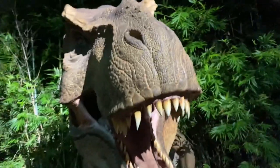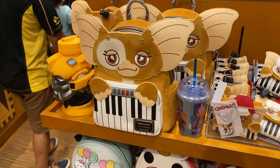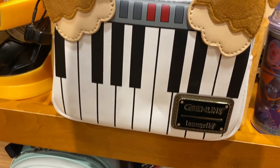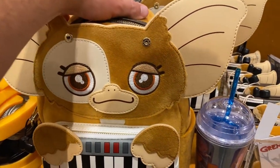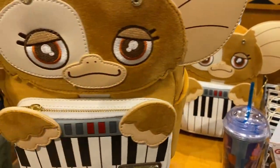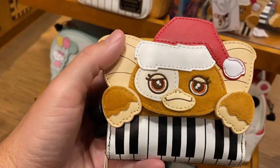It's only a 10-minute wait for Kong — I might just have to give it a go. Look at this little Gizmo backpack! Look how cute it is — it's Gremlins, it says Loungefly on it. It's $82 though, so it's pretty expensive, but very cute. And they have a little wallet too — I don't know why the wallet is $55, but it's cute because it's Loungefly. It's like fuzzy.